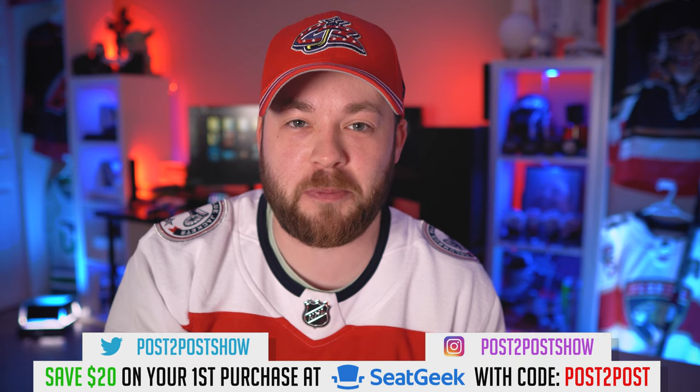Hello everyone, my name is Blake and I'm at a Panthers home game here watching the Panthers hopefully beat the Columbus Blue Jackets, and you're watching Post to Post. Hey everyone, it's Neil here from Post to Post. Thanks for joining me today.